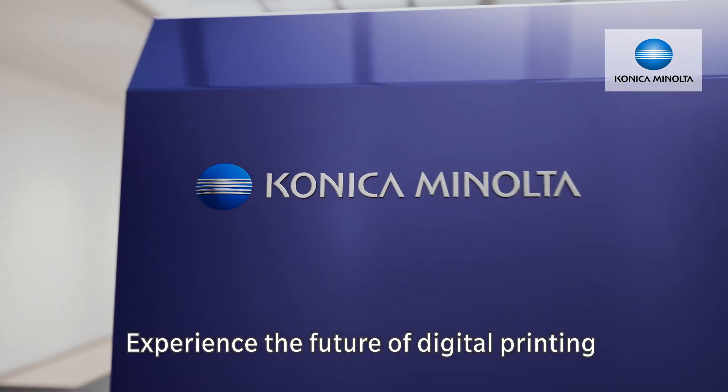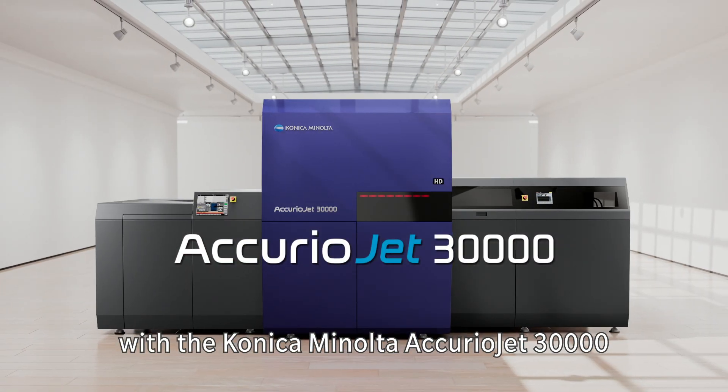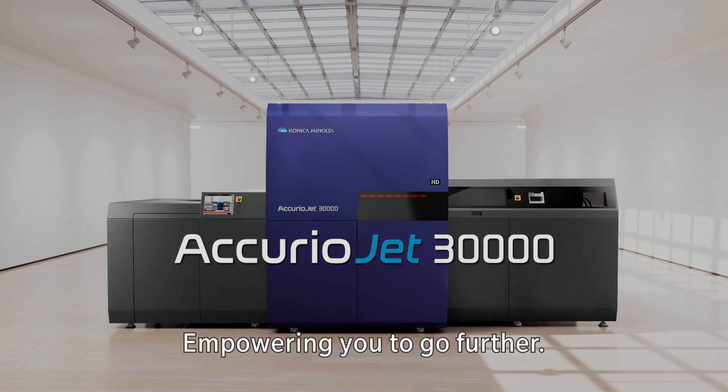Experience the future of digital printing with the Konica Minolta AcurioJet 30,000, empowering you to go further.